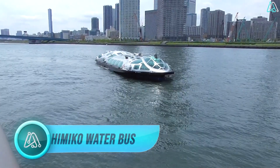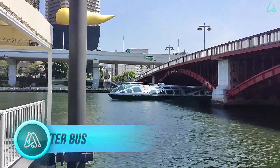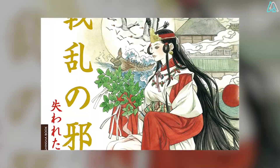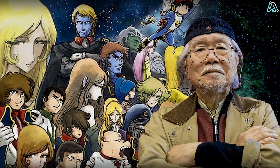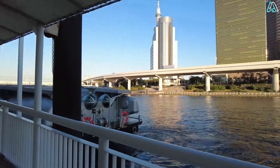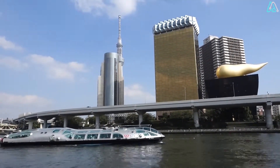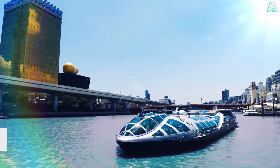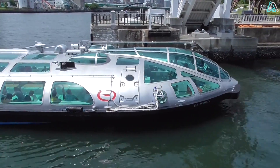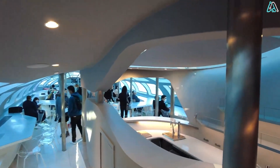Number 6. We embark on a journey like no other as we explore the captivating Himiko water bus, gliding through Tokyo Bay, Japan. Named after the legendary Queen Himiko who once ruled in the 3rd century AD, this watercraft is a floating work of art. Crafted by anime master Leiji Matsumoto and launched in 2004, the Himiko boasts a sleek metallic silver body inspired by futuristic spaceships. With two decks, it can comfortably accommodate up to 350 passengers. The main deck, bathed in open air, treats passengers to panoramic views of Tokyo's iconic landmarks.